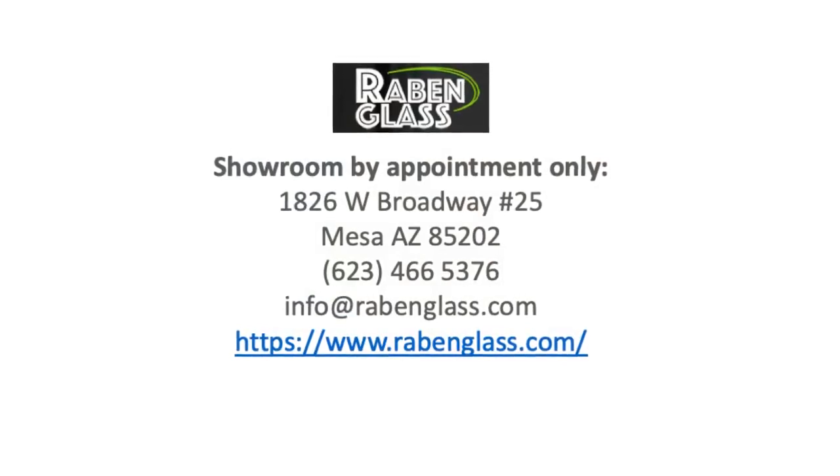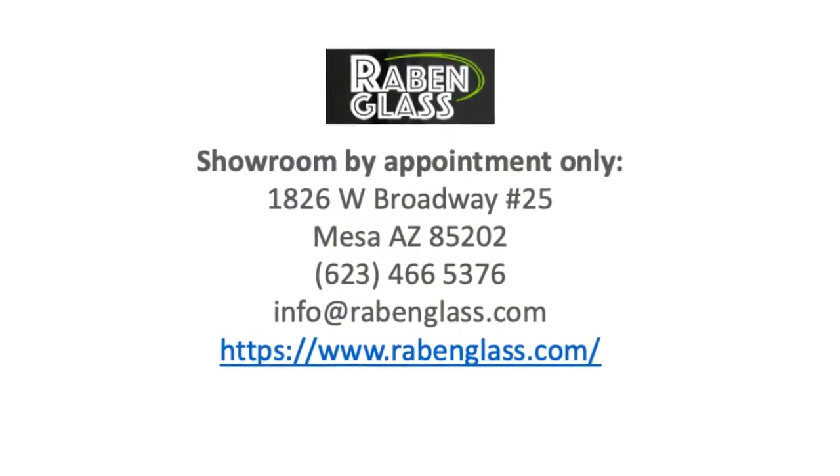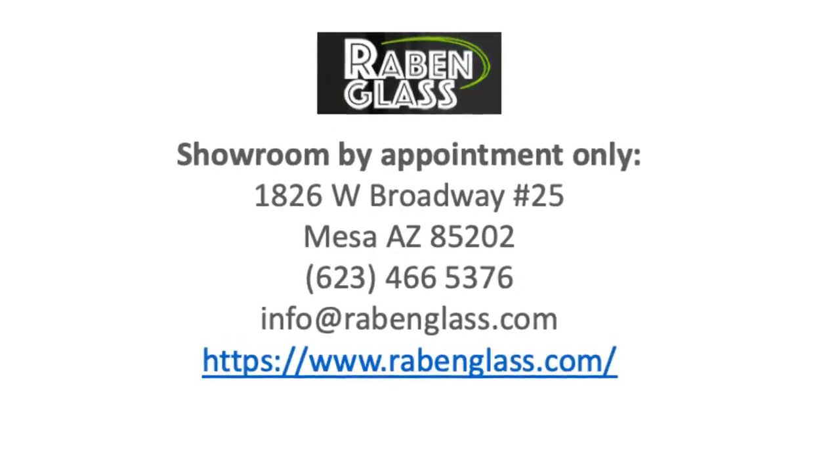Rabin Glass has over 40 years of experience in the residential and commercial glass industry. We are bonded and insured, and our work and products are guaranteed.